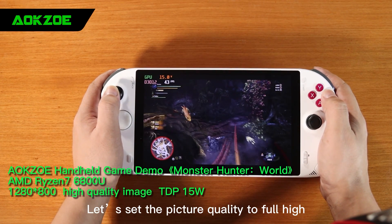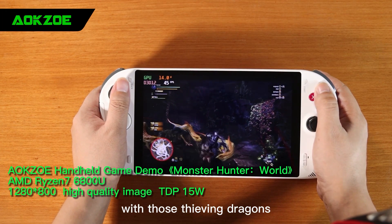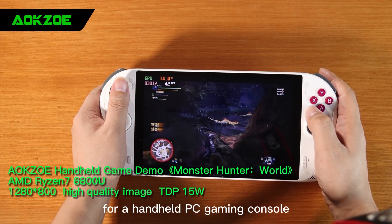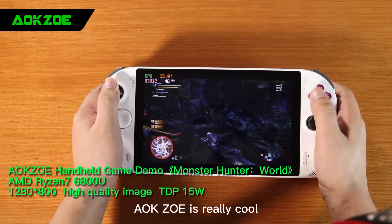Let's set the picture quality to full high at 1280x800 resolution. In the same fighting environment with those thieving dragons, the frame rate is basically averaging around 40-45 FPS. For a handheld PC gaming console at high quality, it can still deliver such amazing gaming performance. AOK Zoe is really cool.